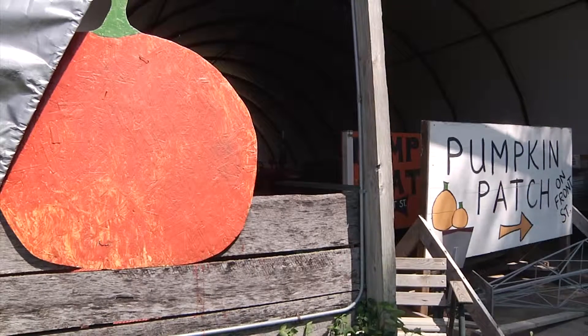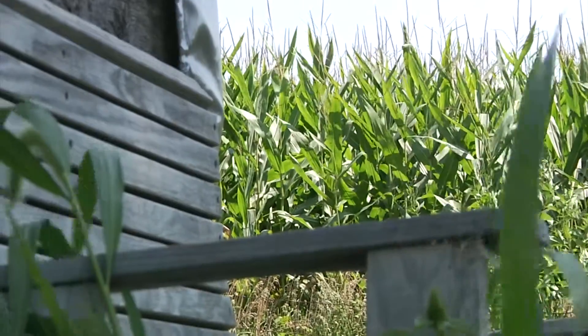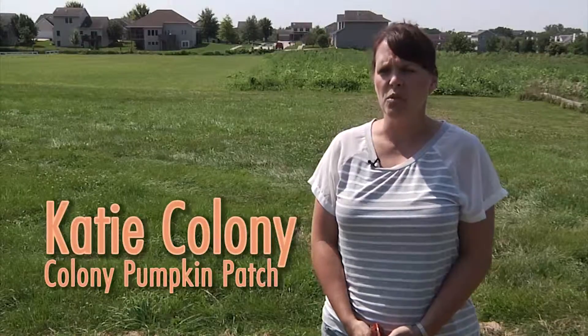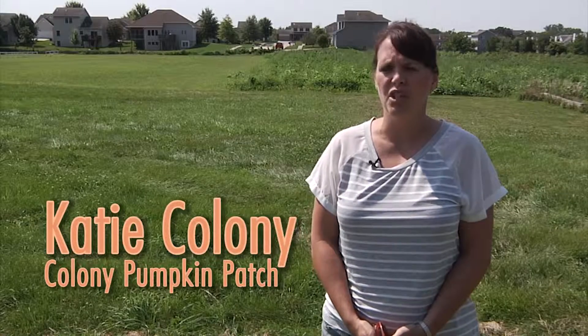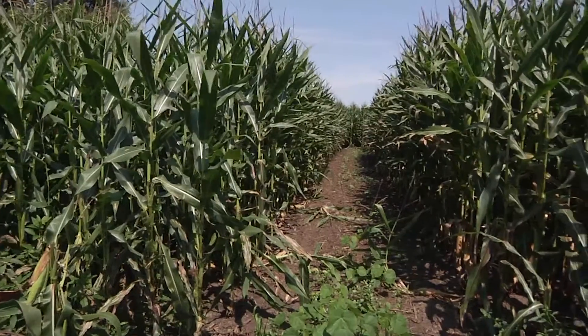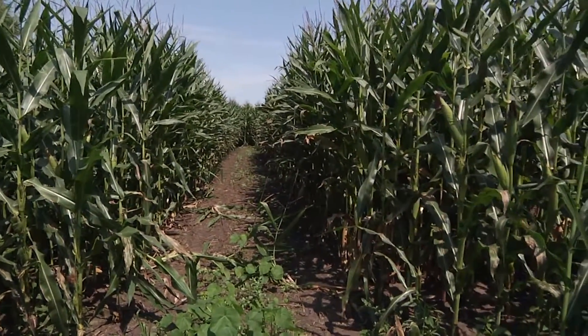This year's pumpkin patch is the North Liberty Community Pantry. This would be our fourth corn maze that we've done. The very first corn maze we did four years ago was kind of a trial, and it was completely done by us. We had no idea what we were doing, but it was a lot of fun to figure it out.